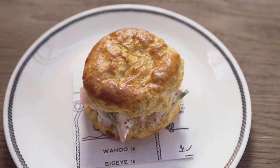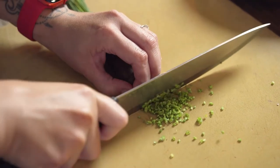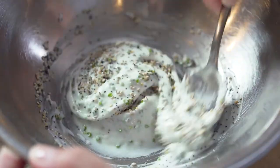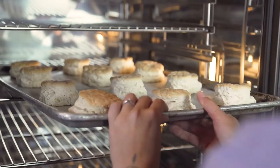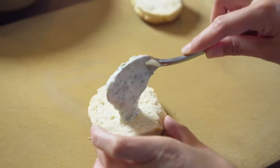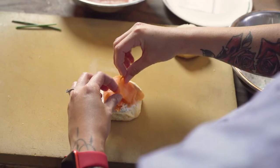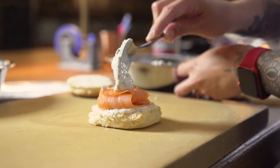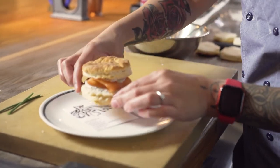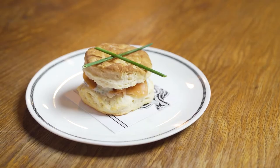I made a spread using creme fraiche, chives, and everything bagel seasoning. I spread it over pre-baked golden buttermilk biscuit from Pillsbury that were nice and warm out of the oven, then placed the lox on top and topped with a little bit more of the spread. Buttermilk and lox go super well together — their flavors complement each other. It's a great way of pairing with salmon.